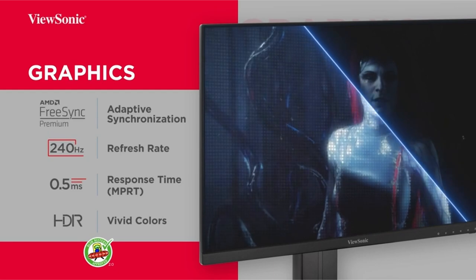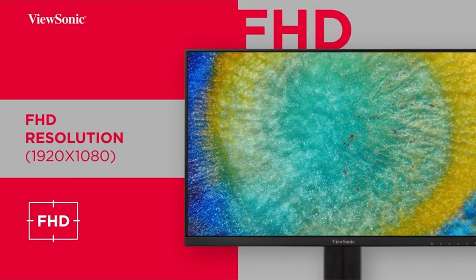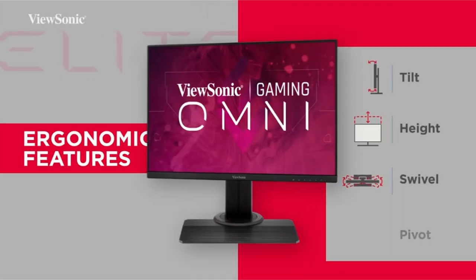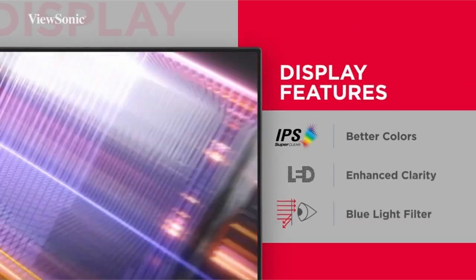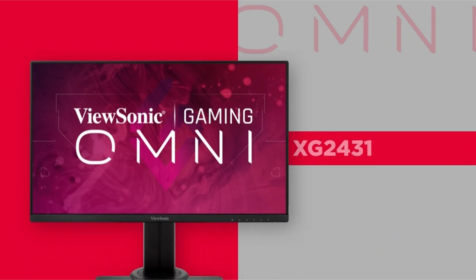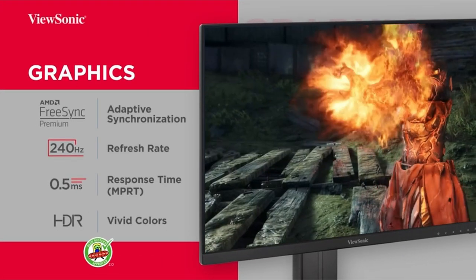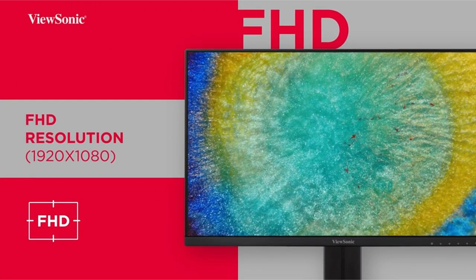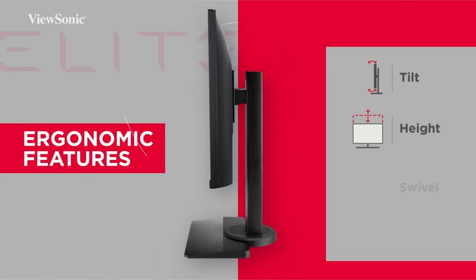AMD FreeSync Premium technology reduces screen tearing and provides fluid graphics for ultra-smooth gaming. The ergonomic stand provides comprehensive adaptability, including tilt, swivel, rotation, and height adjustments, ensuring all-day comfort during hard gaming sessions. It also includes a range of preset-adjustable graphic styles to help you prepare for any FPS, RTS, or MOBA game that comes your way.